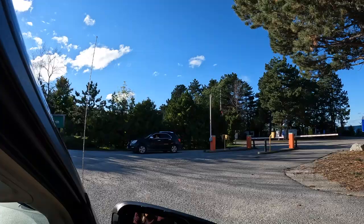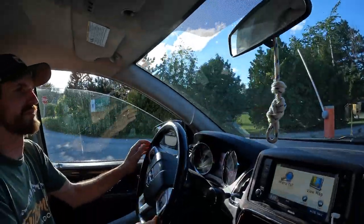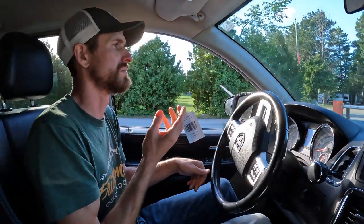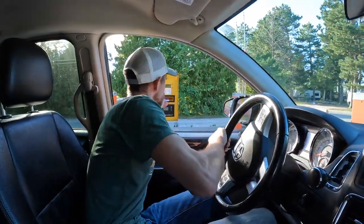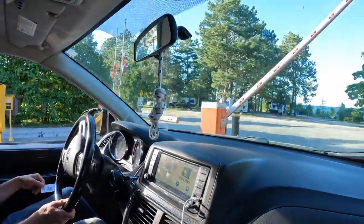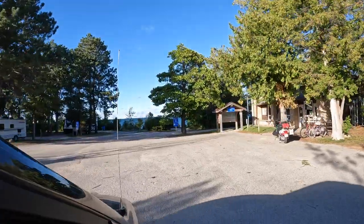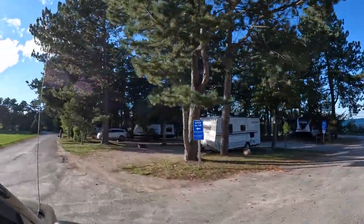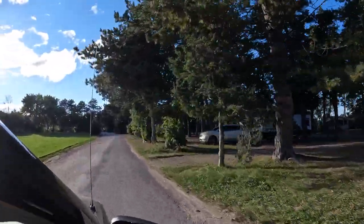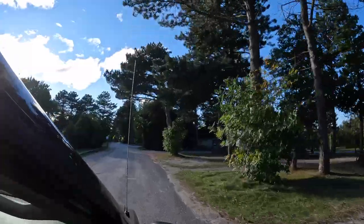All right, we are all checked in. Now we're going to go through the gate. The way they do it is they give you a little ticket with a barcode and you just have to scan that as you come through. Craigleith Provincial Park is located along the south shore of Georgian Bay between Collingwood and Thornbury. The park offers camping and a day use area. We've stayed at Craigleith a few times now while hiking the Bruce Trail as it's only a short drive away and a good home base.